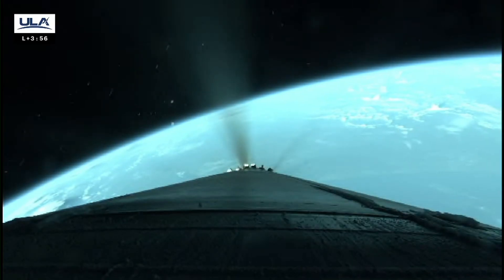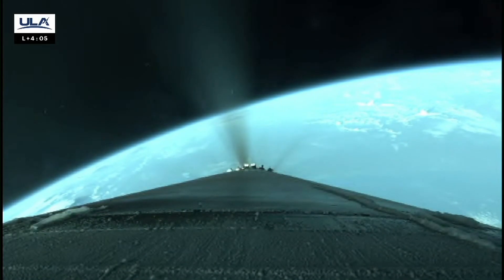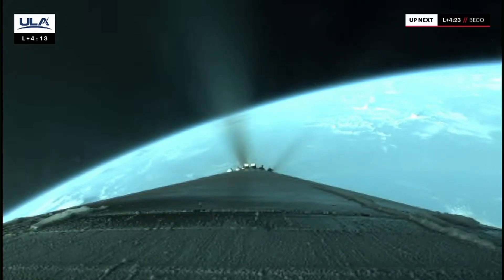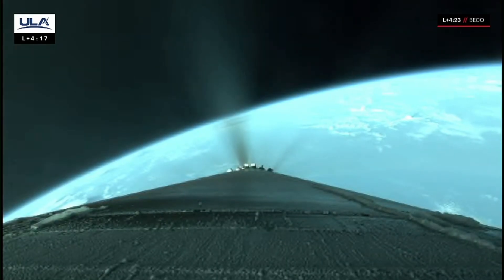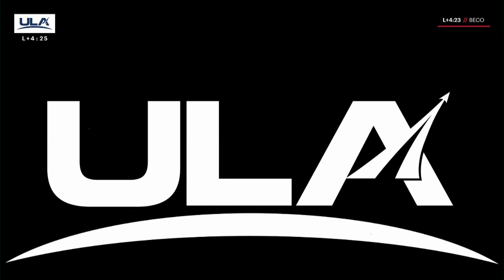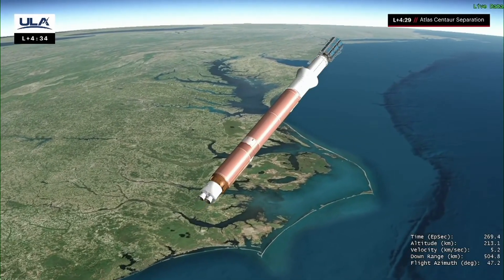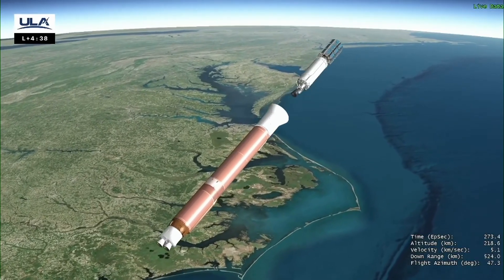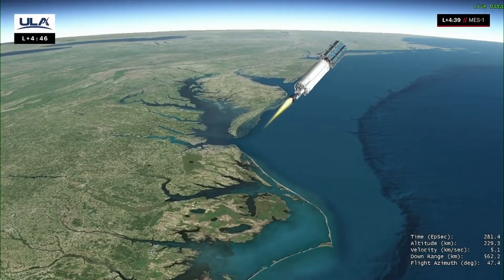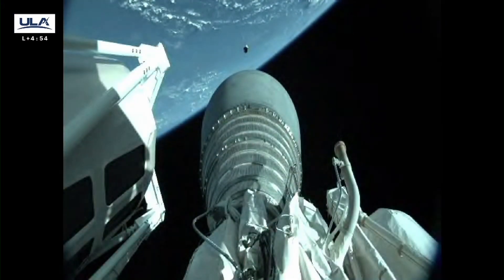Engine continues to burn as expected. 30 seconds to BECO. Boost base chill-down in progress, temperatures operating as expected. Body rates continue to look good. PU has gone to open-loop control as expected. Boost base chill-down completes, temperatures operating as expected. We have a good indication of booster engine cutoff and stage separation. Pre-start on fuel unlocks — good staging. Ignition, and full thrust. Our Centaur is running nominally. This will be just under a 13-minute first burn. Steering has been enabled.